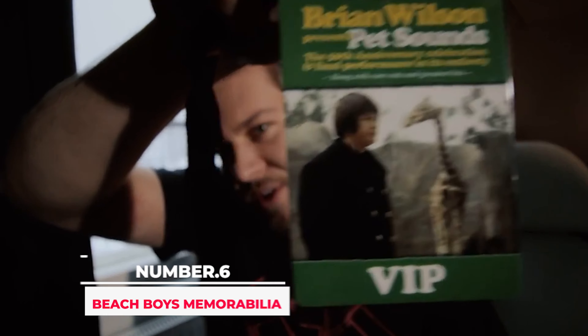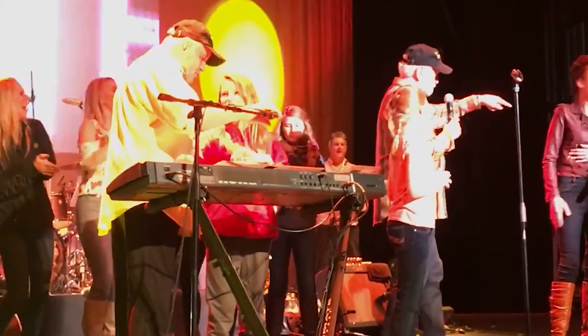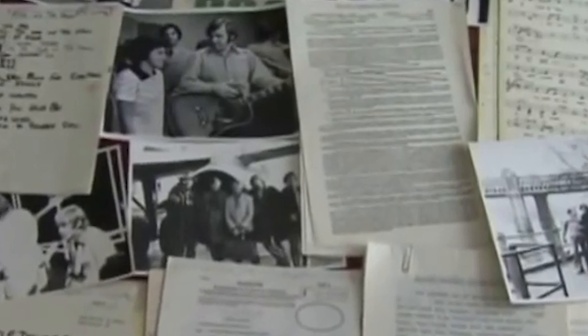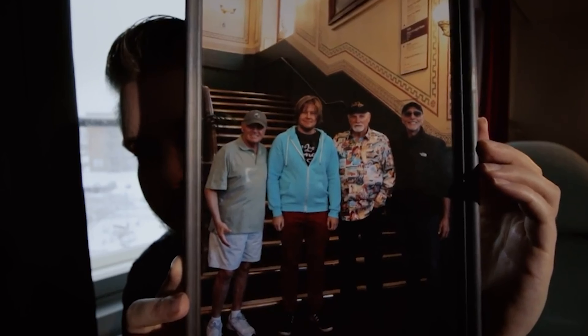Number 6: Beach Boys Memorabilia. A massive collection of Beach Boys memorabilia was up for auction, including the band's first royalty check for $990, handwritten scores for hits like Good Vibrations, personal photos and letters, and dozens of signed contracts. The treasure trove was discovered in a storage facility in Florida in 2000, featuring manuscripts and compositions for around 150 songs, record contracts, previously unseen photographs, and handwritten lyrics and letters — believed to be one of the most important collections of music memorabilia ever put up for auction. There is a reserve price of almost £7 million, so whoever buys this memorabilia will have to spend a record-breaking amount.